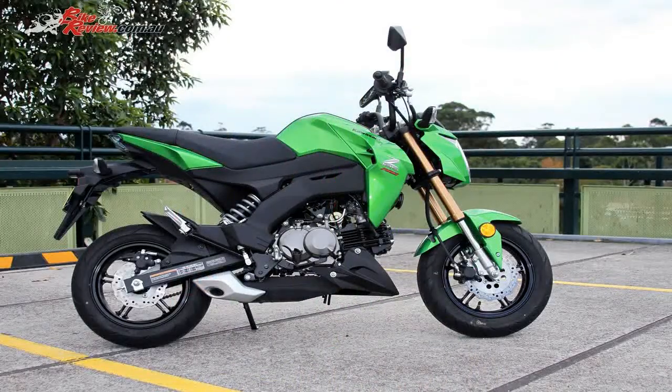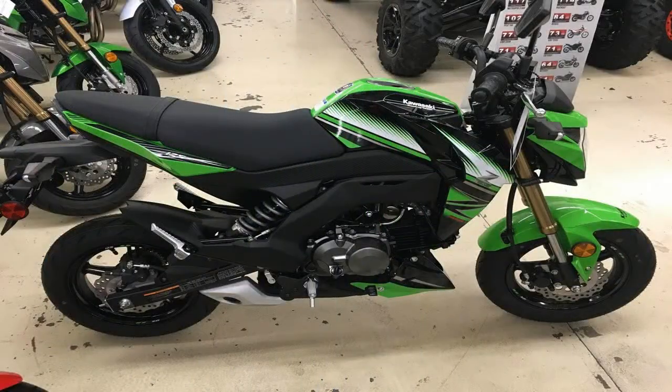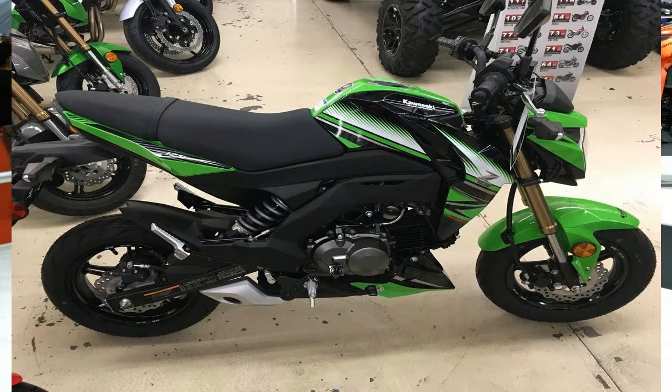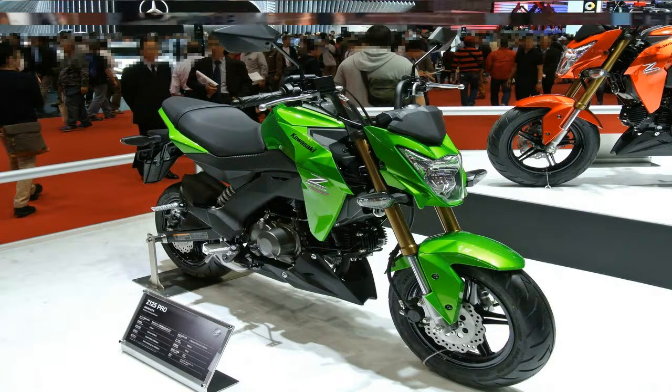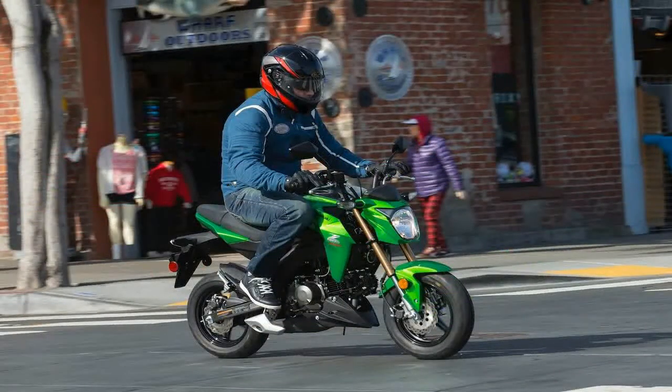The Z125 Pro pulls evenly through the power band for predictable acceleration and behavior. It's not an especially fast bike, but fast is not the point on these mini street bikes. Small, yes, but the bike has that classic Kawasaki styling and sound that identifies it as one of the Z stablemates.